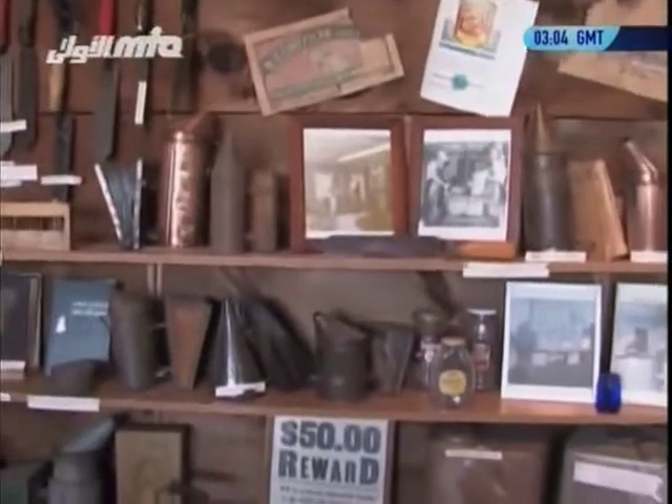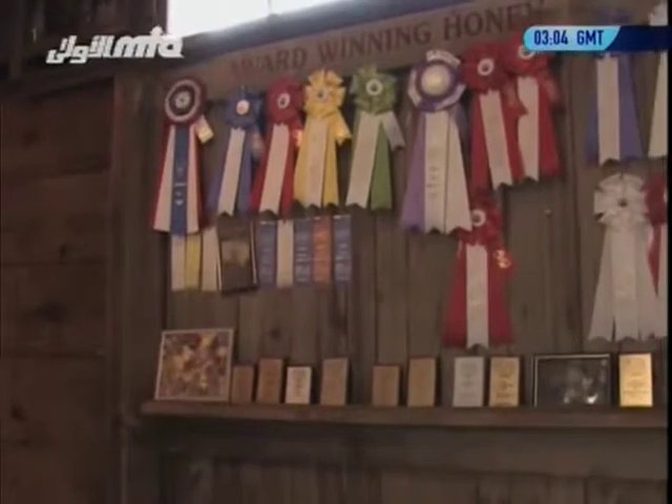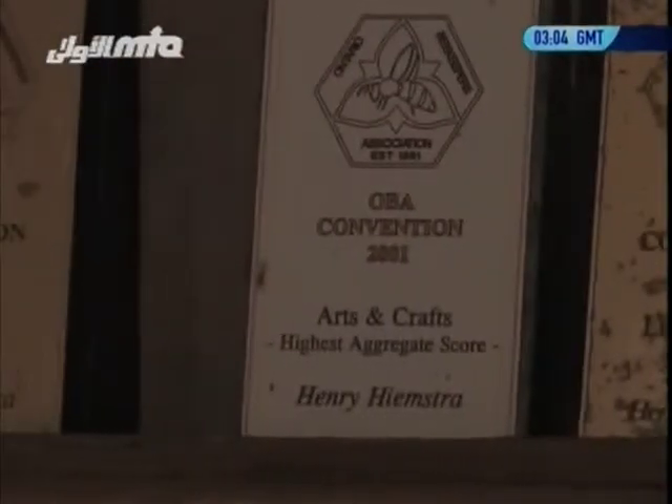When they immigrated from the Netherlands to Canada — that was 1952 — all that stuff stayed behind. On the wall here we have a lot of ribbons that my father has been winning over the years, entering honey in various competitions. One of them is in Toronto at the Royal Winter Fair, and he's won a bunch of different trophies there.